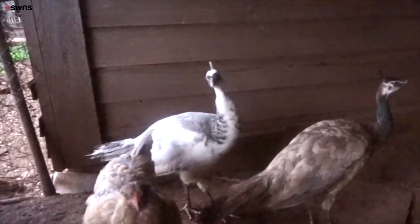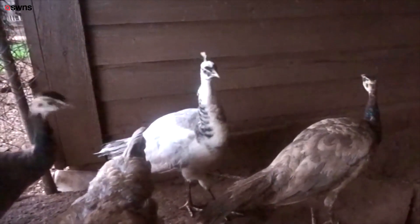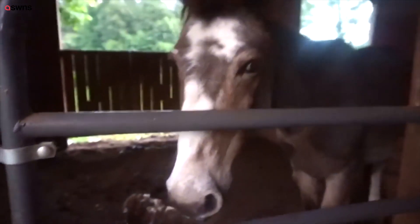Here I have four peacocks. They're young, about a year old. The chickens — the rooster is really scary! Here's Mr. Radagast the Brown.